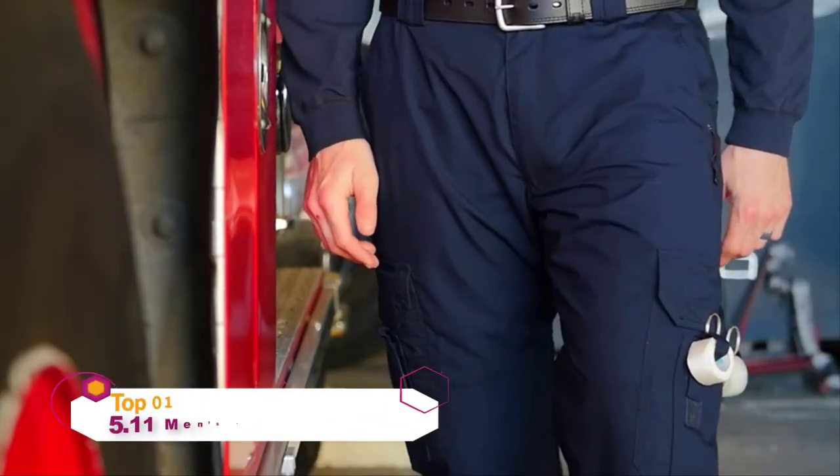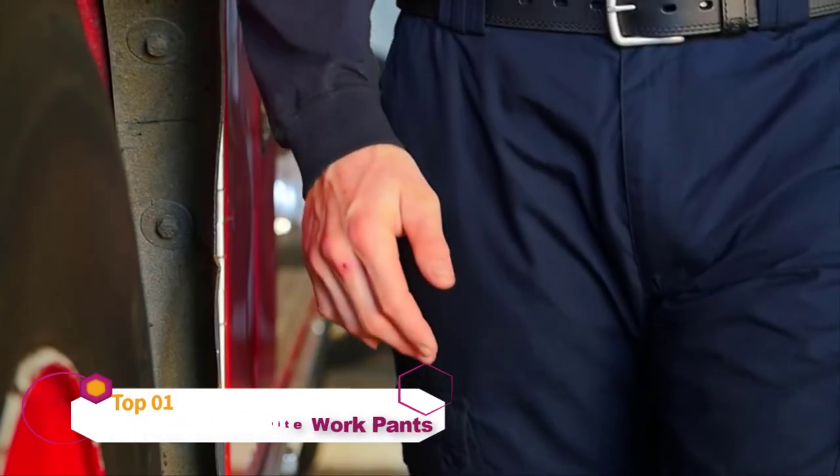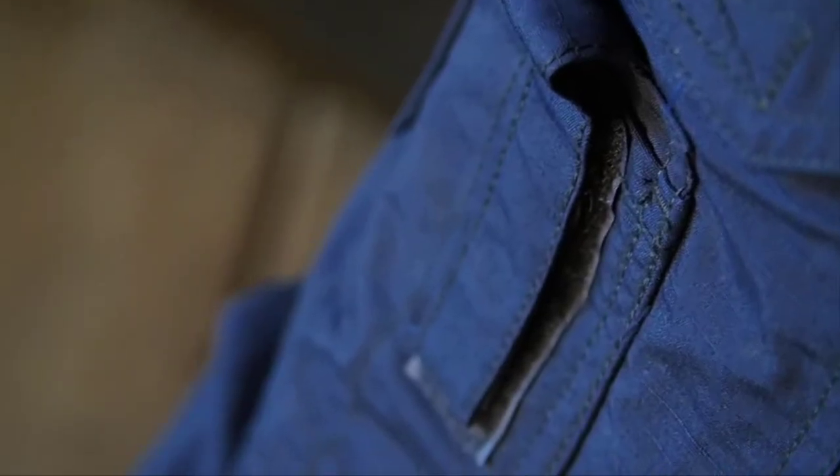The 5.11 Tack-Lite EMS Pant is a lightweight, breathable, and durable warm-weather alternative to the traditional twill EMS Pant. This pant is constructed from Tack-Lite ripstop fabric and features a self-adjusting tunnel waistband for comfort and a fully gusseted crotch for freedom of movement.